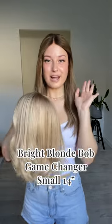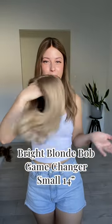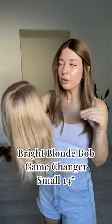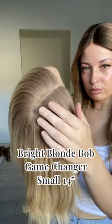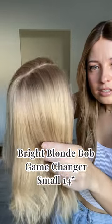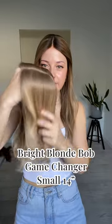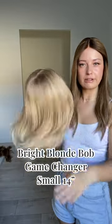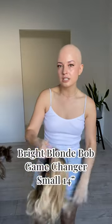Let me go through the Game Changer wigs first — my true love. Let's start with some blondes. We've got this super cute bright blonde bob — that's what it's going to be called on the website. Let me show off this color because it's so cute. Just this gorgeous light blonde rooting, super neutral, that kind of dirty blonde rooting that just blends seamlessly into the rest of this piece, which is a bright, creamy blonde. I absolutely love little 14-inch lengths.